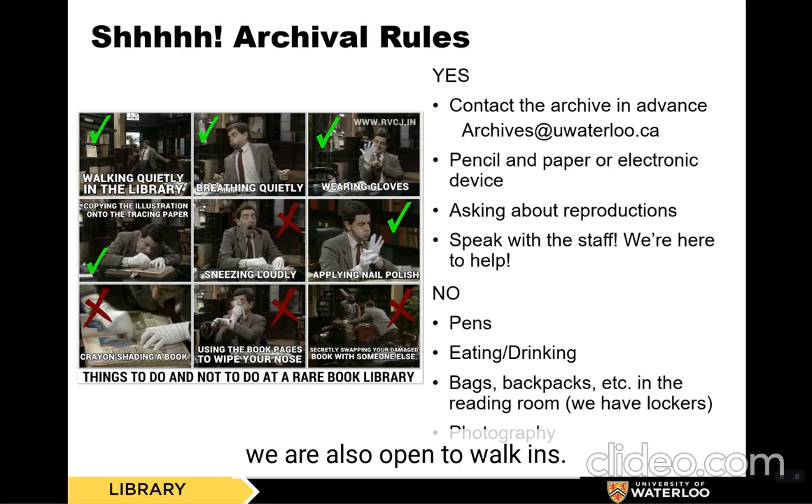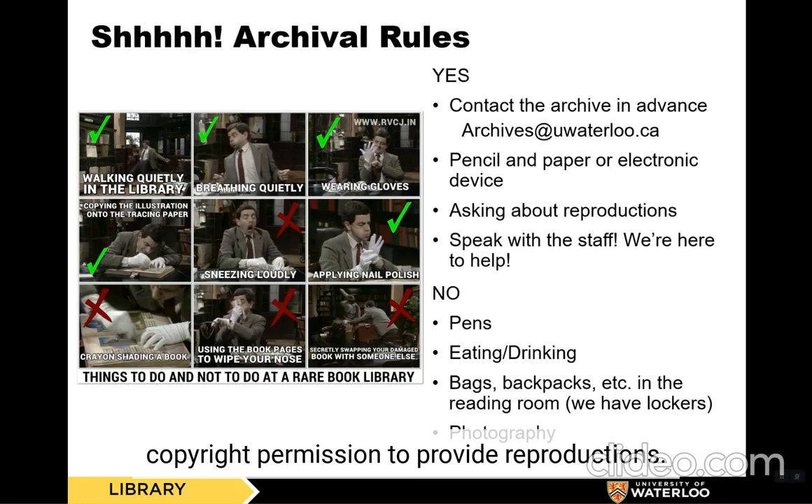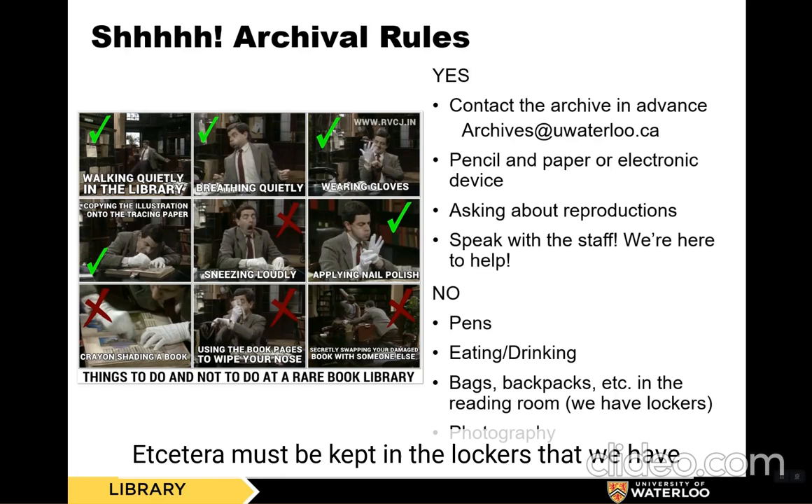You will need to use pencil and paper or an electronic device, such as a laptop, to record notes. Please ask us about reproductions. We may be able to help you by creating high-quality scans, or we may need to ask the original donor for copyright permission to provide reproductions. Please speak with the staff — we are all here to help. We do not allow pens, markers, or other forms of permanent ink in the archives. We also do not allow eating or drinking in the reading room. Bags, backpacks, etc. must be kept in the lockers in the front entrance to Special Collections and Archives.